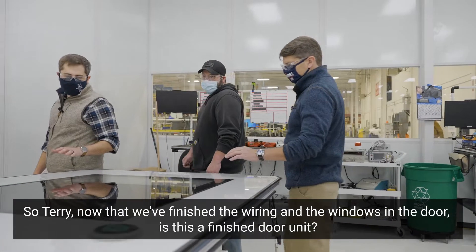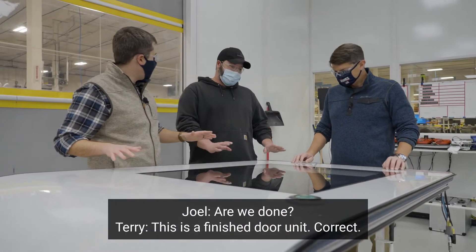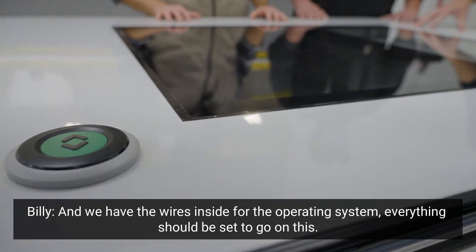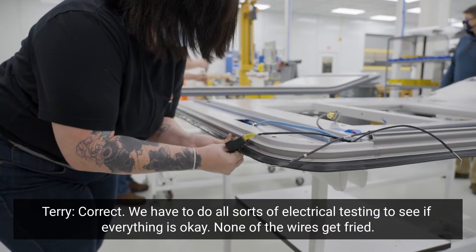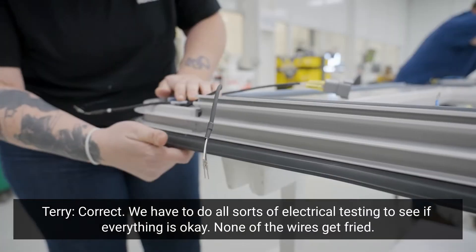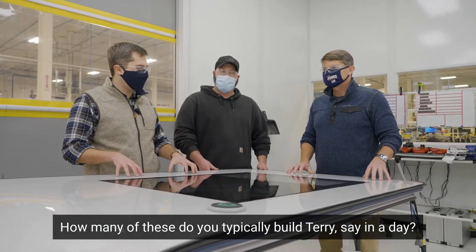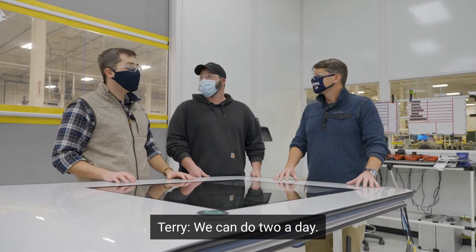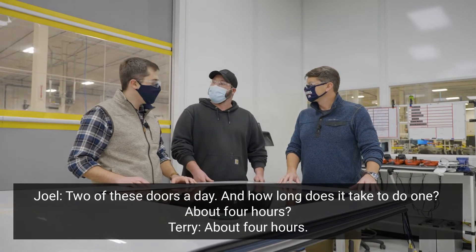So Terry, now that we've finished the wiring and the windows in the door, is this a finished door unit? Are we done? This is a finished door unit — correct. We have the wires inside for the operating system, everything should be set to go. We can do all sorts of electrical testing to see if everything's okay, make sure none of the wires get fried. How many of these do you typically build in a day? We can do two a day. Two doors a day — and how long does it take to do one? About four hours.